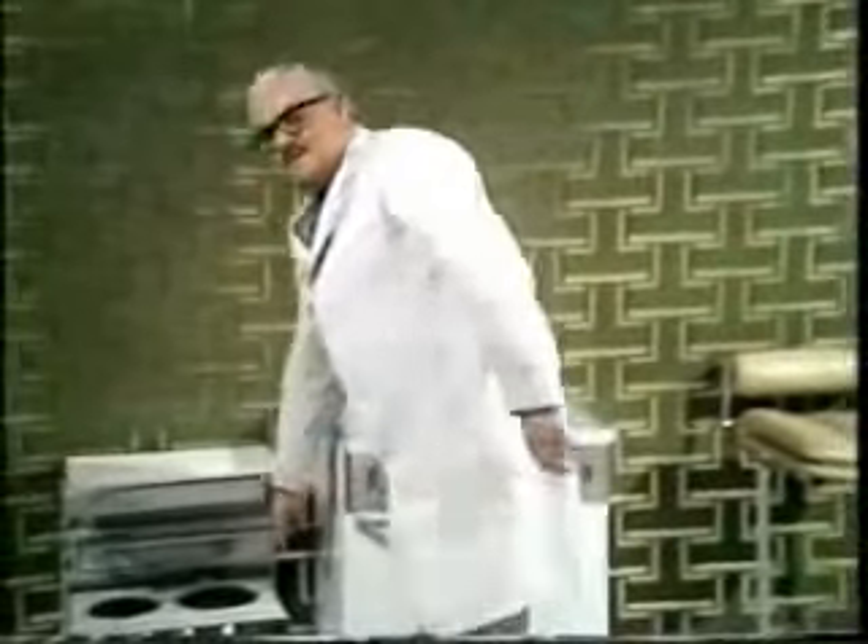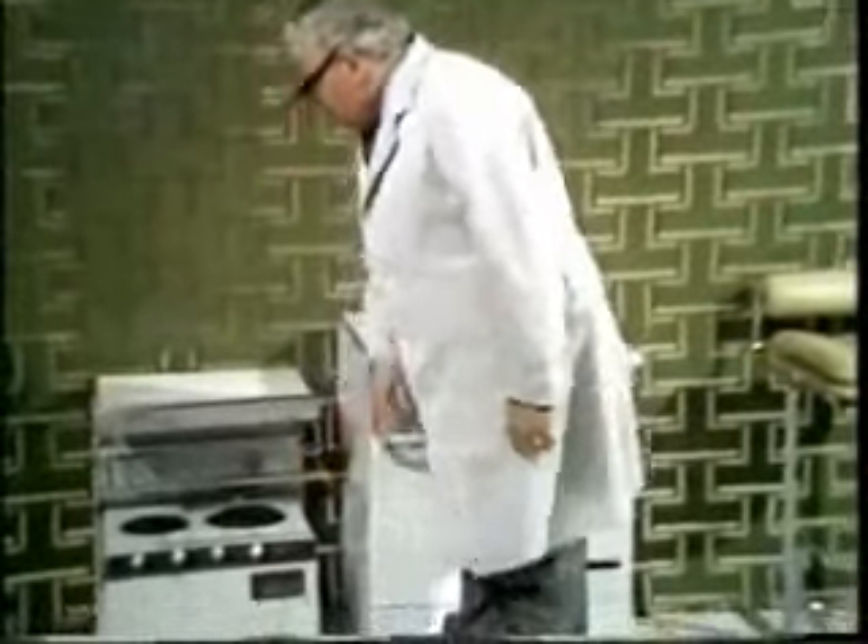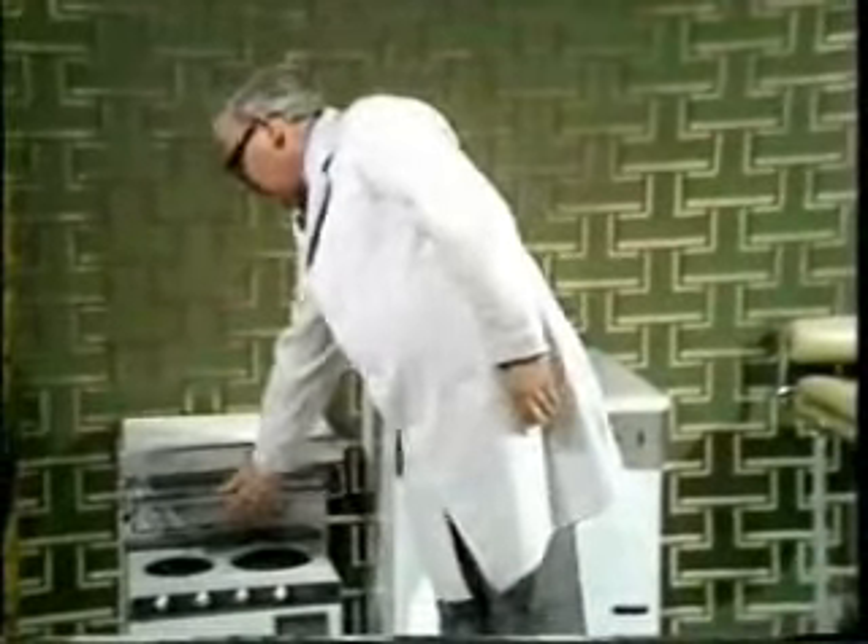First of all, here is the special eye-level grill, designed by Ronnie Corbett. And then in this one multi-unit there is a mixer, the oven, and the washing machine — all in one.